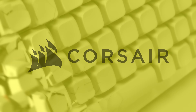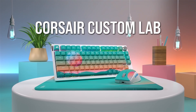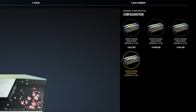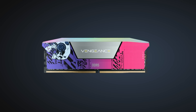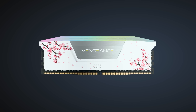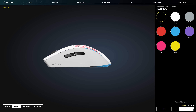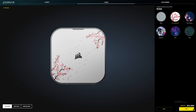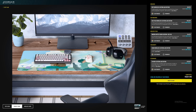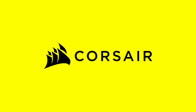Corsair Custom Labs supports a wide range of products and components now including PC memory. Simply choose your desired Vengeance RGB configuration of speed and capacity and pick from one of the amazing custom designs. Whether you're into sci-fi or this amazing cherry blossom variation, there's a myriad of options. You can match your peripherals with the same Custom Labs design for a fully unified gaming setup, and even configure multiple product designs at once with live renders. Learn more at the first link in the description below.